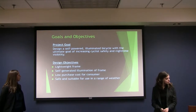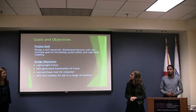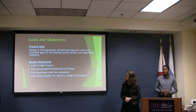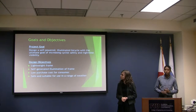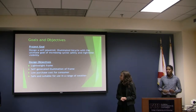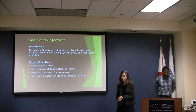At this point, I'm sure you're wondering, what is GLOBAL? GLOBAL is an acronym for Glowing While Mobile. Our project goal is to make a self-powered bicycle that illuminates, with the goal of increasing rider safety through visibility, especially at nighttime. The design objectives are to create a lightweight frame, making it portable, self-generated illumination frame, low purchase cost for the customer so that we can market it to a wide range of people, and safe and suitable for use in a wide range of weather conditions.